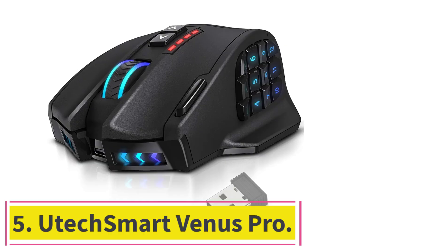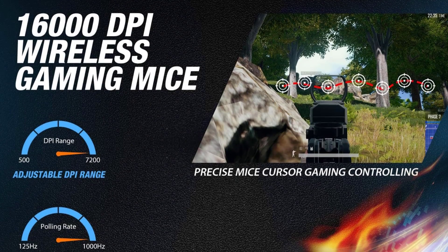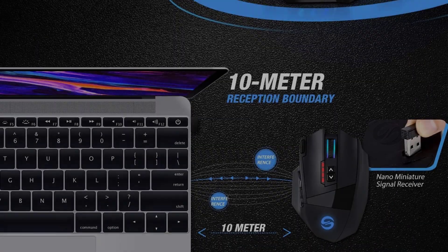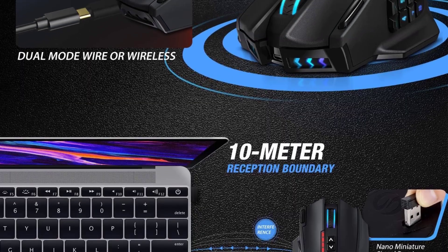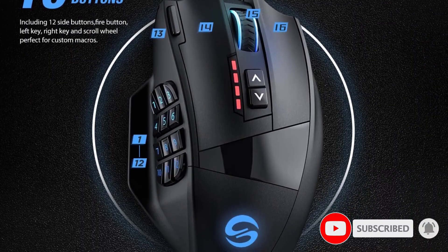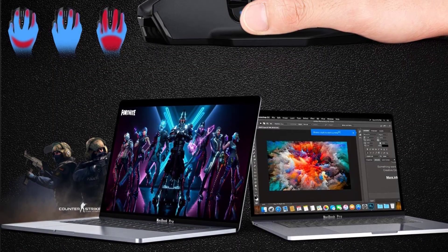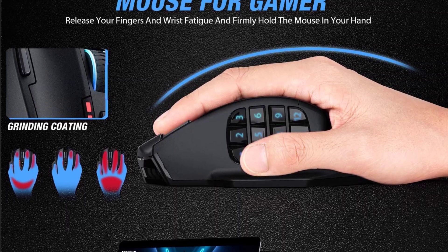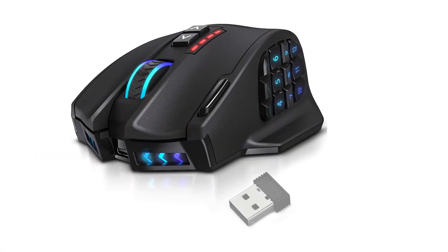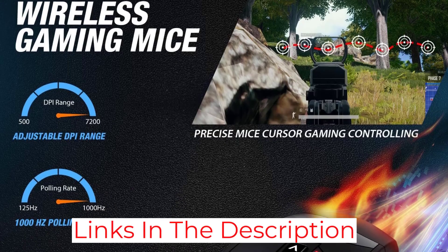At number 5: the UtexSmart Venus Pro. This wireless MMO gaming mouse excels in both functionality and ergonomic design. Ideal for CAD professionals, it features 16 programmable buttons strategically positioned to align with the natural resting positions of the thumb, ensuring easy accessibility without strain. The precision offered is top-notch, with an adjustable DPI setting that reaches up to 16,000, allowing incredibly fine control over designs. Combined with wireless freedom, CAD professionals can work from various positions without the hindrance of cables.